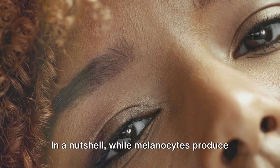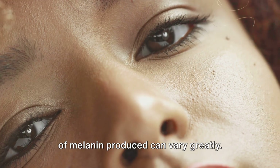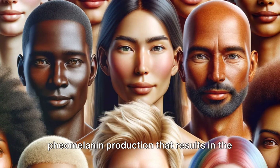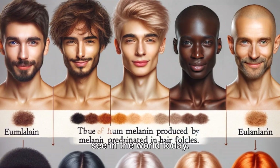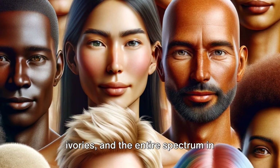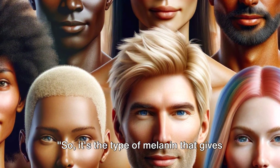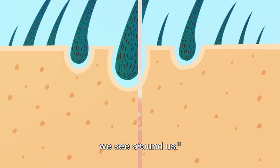In a nutshell, while melanocytes produce melanin in everyone, the type and amount of melanin produced can vary greatly. It's this variation in eumelanin and pheomelanin production that results in the diverse range of skin and hair colours we see in the world today — from the deepest ebonies to the lightest ivories, and the entire spectrum in between. It's all down to these two types of melanin.